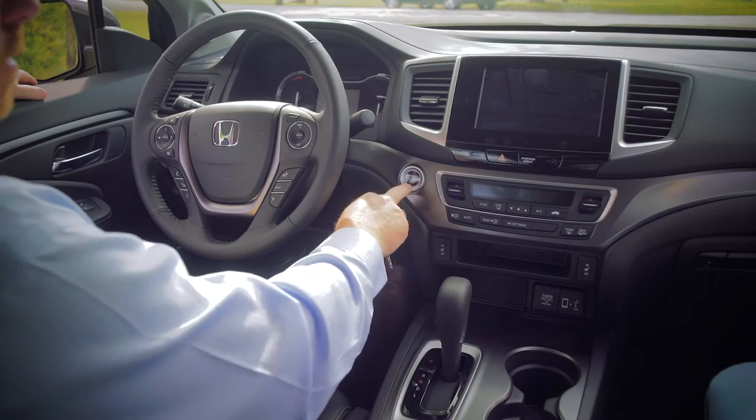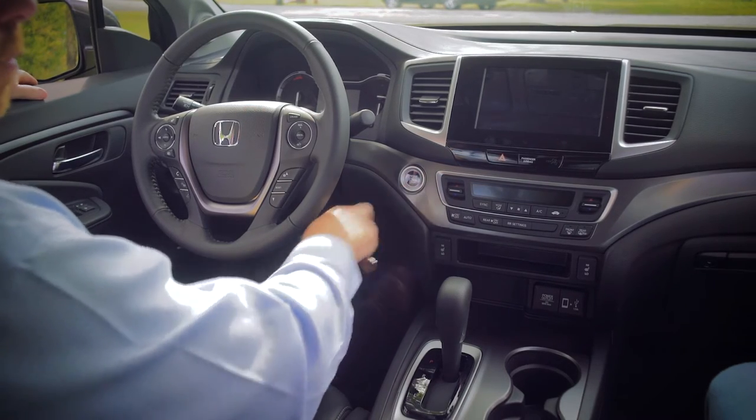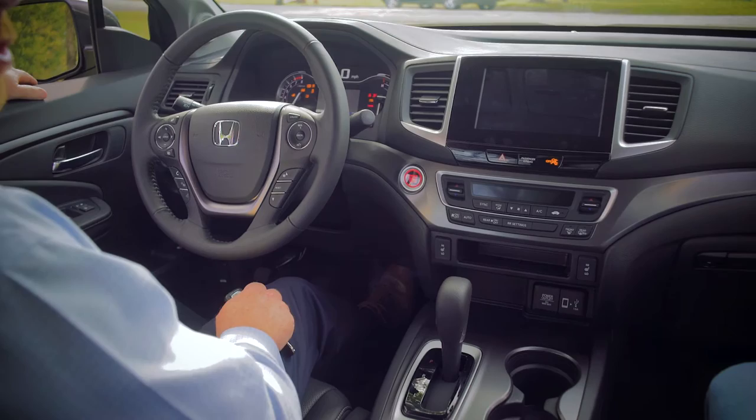Proximity key is also new for the 2017 Ridgeline. You just keep this key in your pocket, get up to the vehicle, press the engine start button, and it'll start.